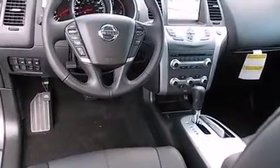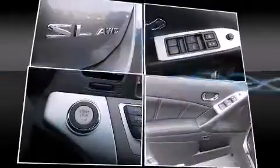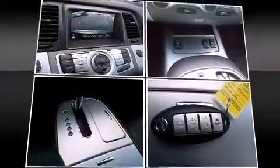Features such as automatic climate control and leather upholstery prove that economical transportation does not need to be sparsely equipped. Rear passengers enjoy the seat heating functionality, keeping them warm during the winter months. With high-intensity discharge headlights illuminating your path, you'll always appreciate maximum visibility.